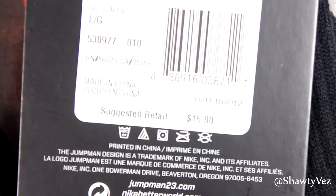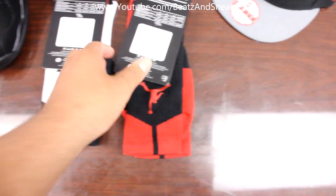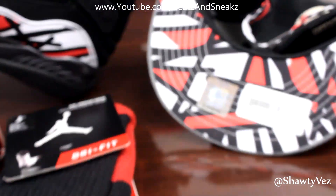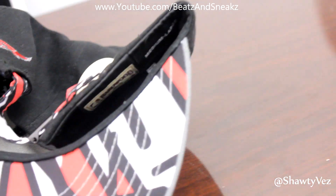It's true to size. Jordan shoes and Air Force Ones are like some of the last shoes that are like that. As you can see, these socks go for $16. The hat here came out specifically with the shoe, if you can see that.